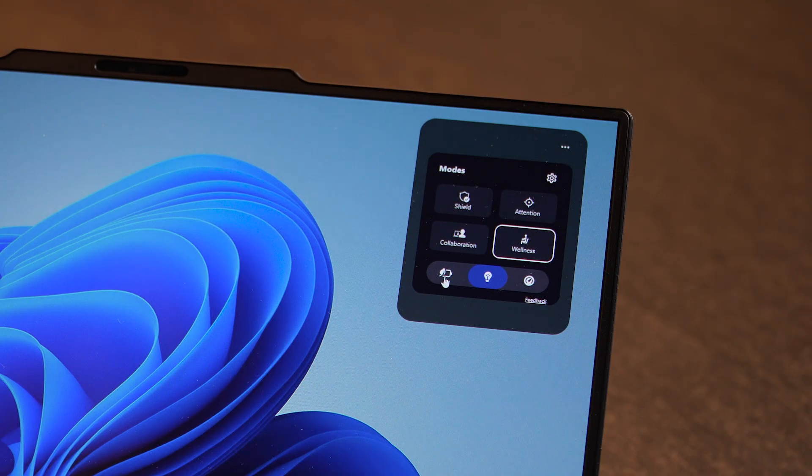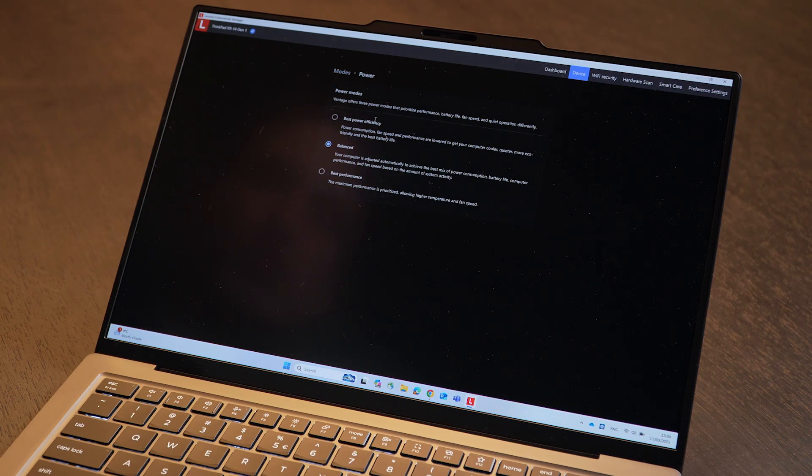And the last one is Power Mode: it reduces battery usage and improves system performance so that your device lasts as long as possible on battery.